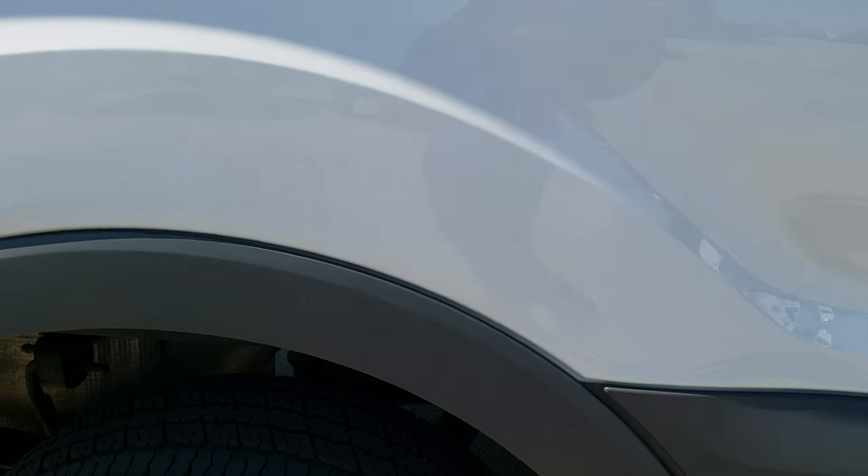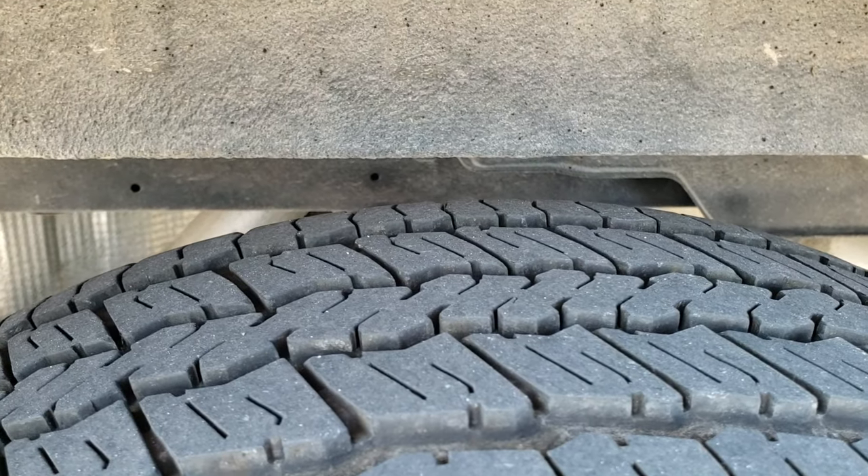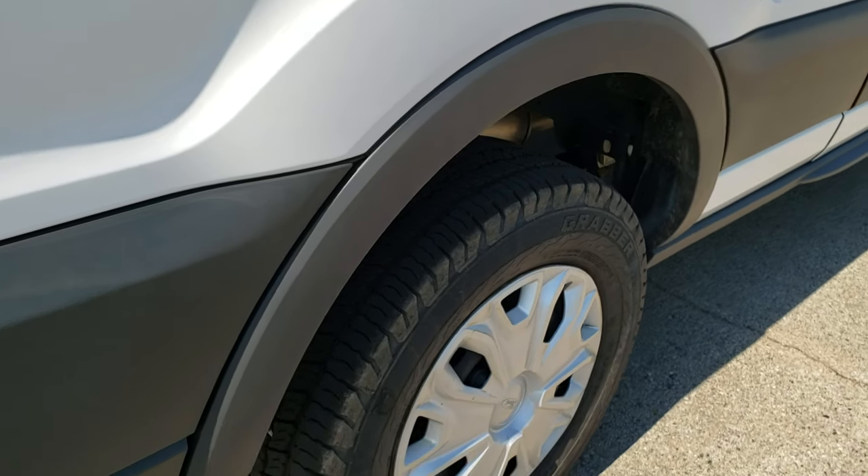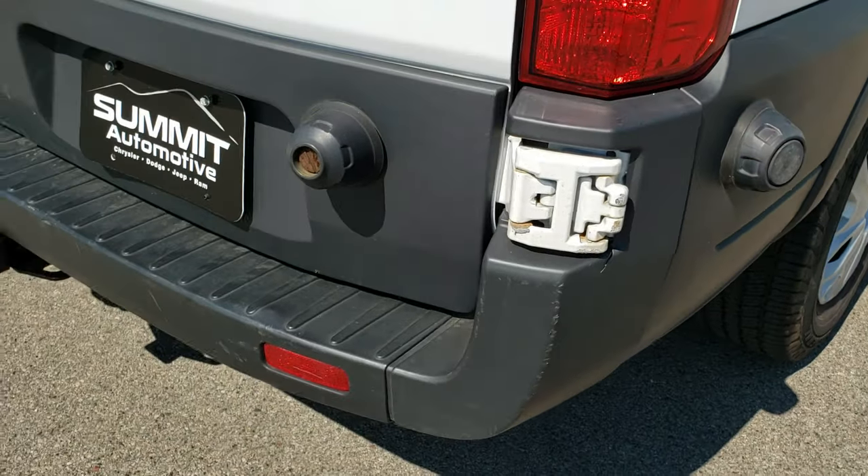No smoke smell or anything like that. The back tires have about 50% to 60% of the tread left — not as much as the front tires, but still really good tread left.